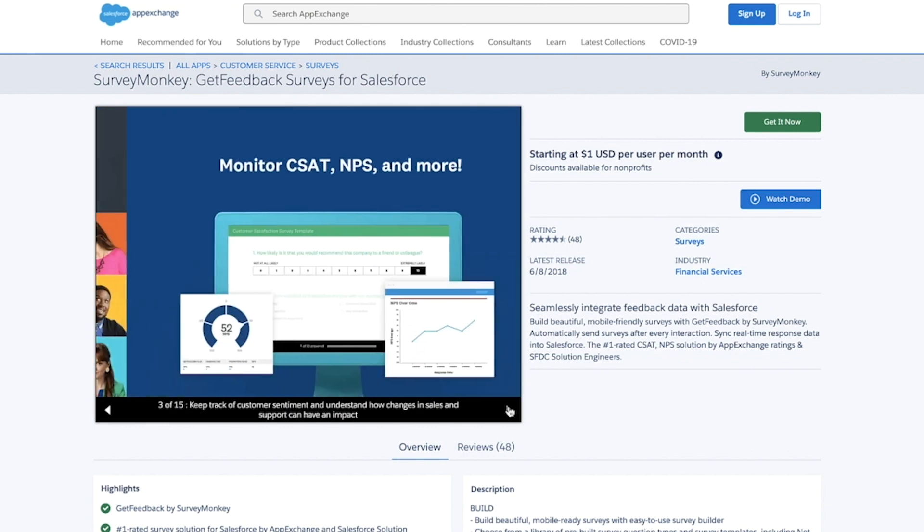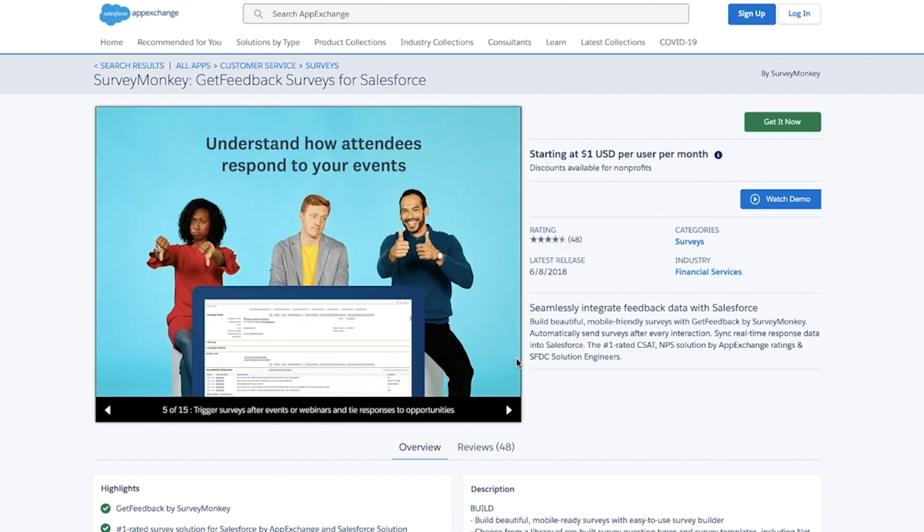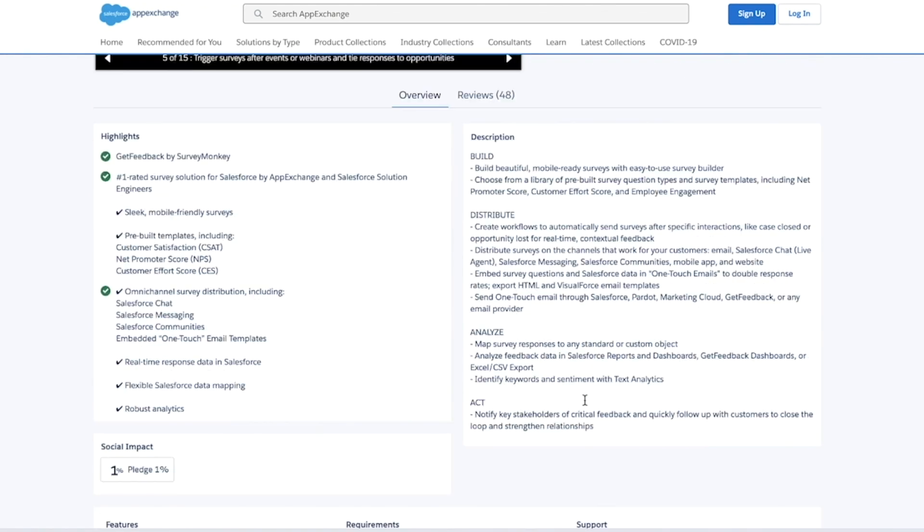With SurveyMonkey we can ask detailed questions to customers about each stage of the journey. Santander gets insights on what we're doing right for our customers and what we need to do in order to improve their experience.